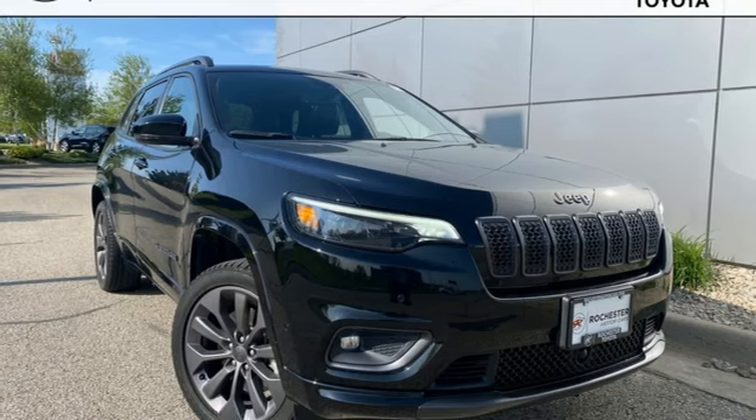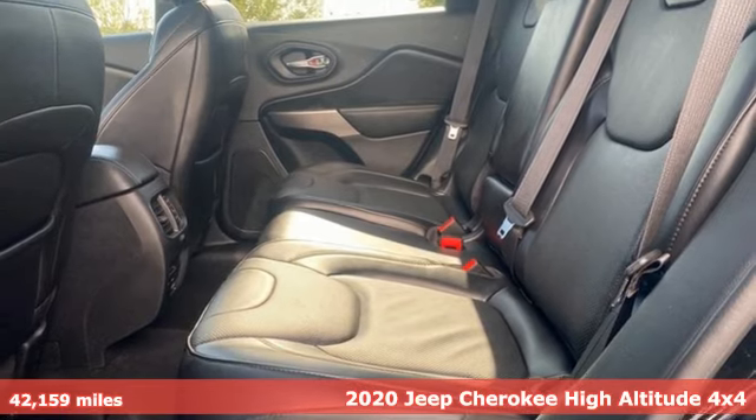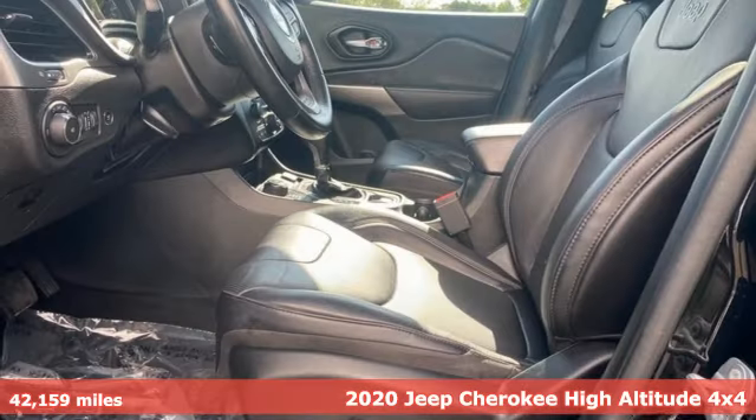Here's a 2020 Jeep Cherokee. Journey anywhere in a Jeep. It comes nicely equipped with features you'll love.